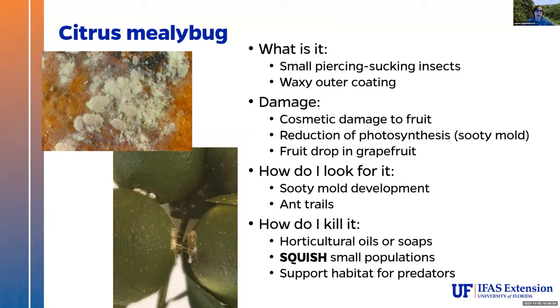Citrus mealybug is super common on a wide variety of crops in Florida and in the dooryard situation — we even see them in houses when people have their plants indoors. Again, they're in our common group of small piercing sucking insects with straw-like mouthparts. They don't make as much damage as our leaf-footed bugs, but they do poke into the plant to feed. They've got a waxy outer covering and produce a lot of honeydew, which is the sugary exudate that comes out the rear end — and mold likes to grow on it. You usually see the mold before you see the bug. If you see a whole bunch of sooty mold, look up — you're likely going to see some type of insect pest secreting honeydew.